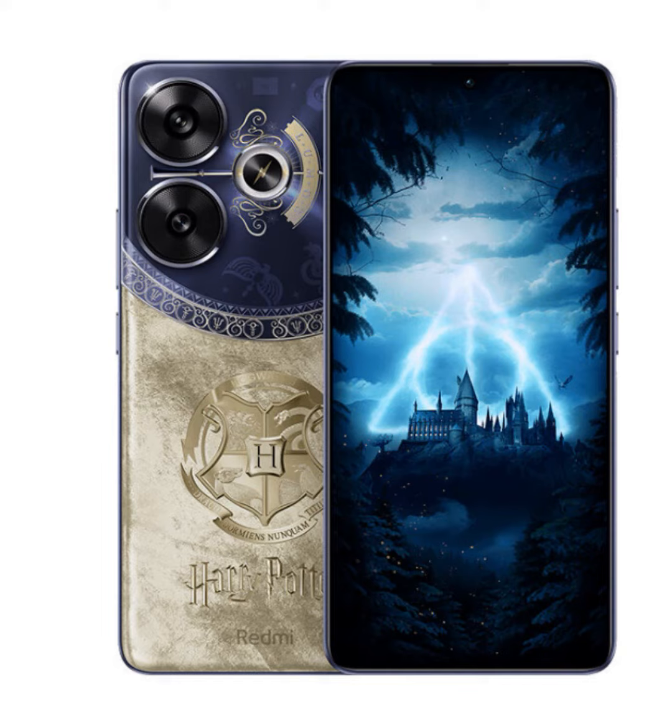Redmi Turbo 3 Harry Potter Special Edition is now open for pre-orders. The Redmi Turbo 3 Harry Potter Edition is a magical fusion of cutting-edge technology and enchanting design, tailored specifically for the most devoted fans of the wizarding world. Step into the realm of Hogwarts with the Redmi Turbo 3 Harry Potter Edition, where every detail is meticulously crafted to evoke the spirit of Rowling's beloved series.